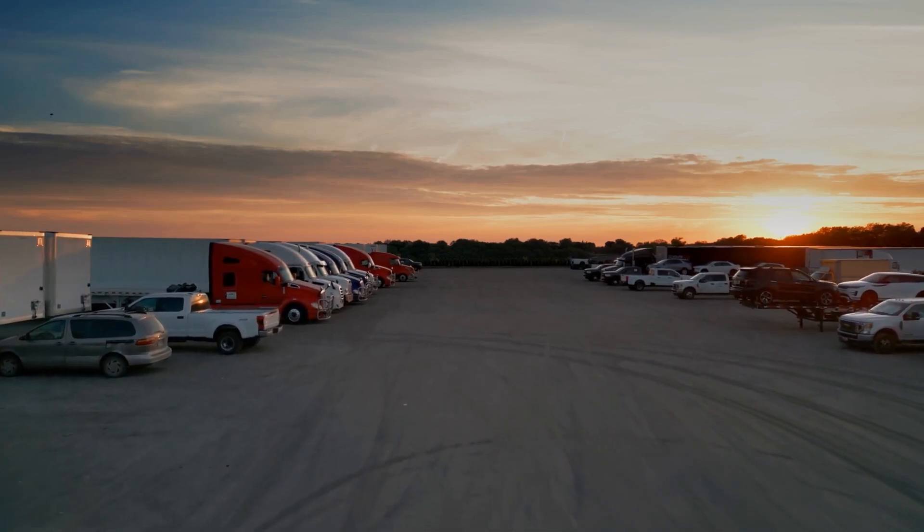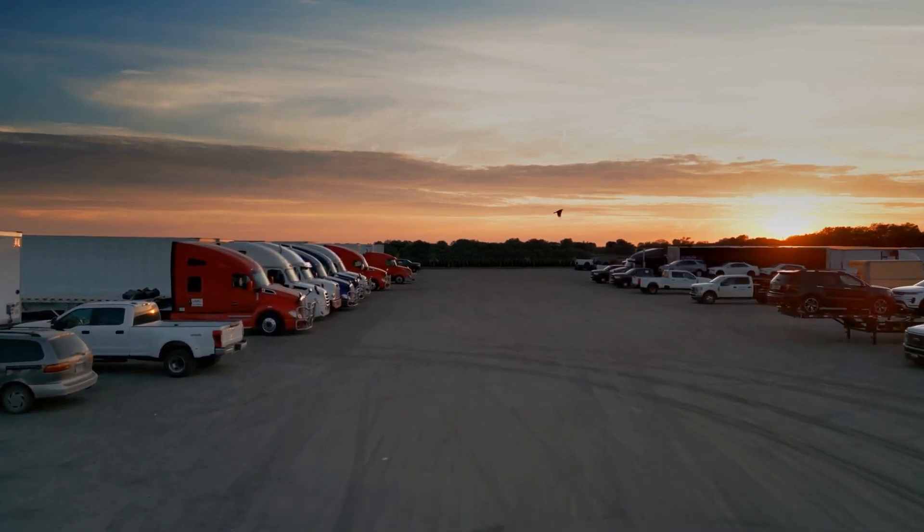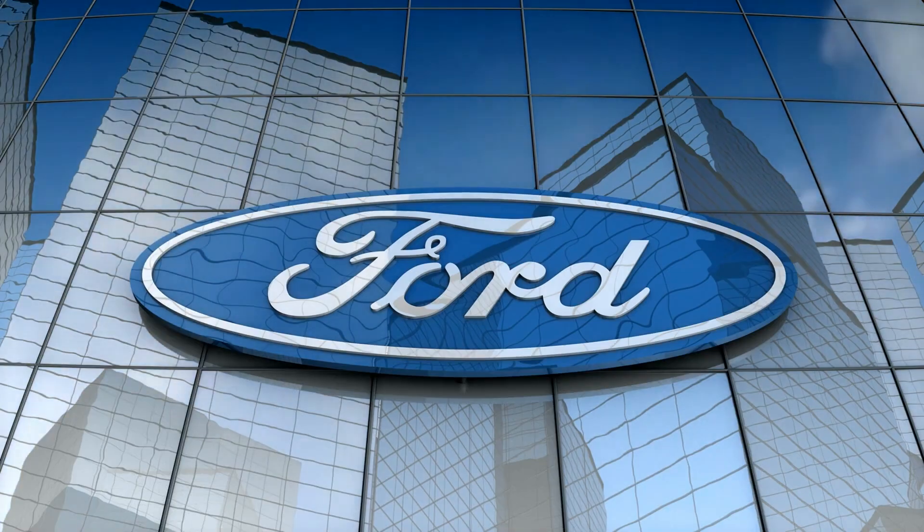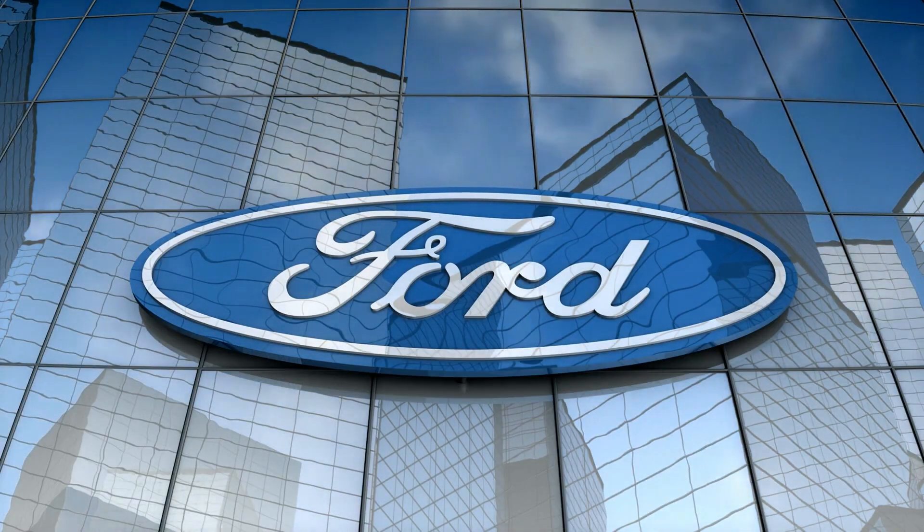Why would a fleet want to go to the extra cost of adding interior lighting in a trailer? We all understand the importance of headlights, taillights, and marker lights — but why would a fleet say this investment is worthwhile? As we were inventing this kit, we first got involved from a safety standpoint. Ford had a couple of incidents where a worker was injured while inspecting a trailer — a large piece of wood was projecting at such an angle that it entered a person's leg — because they could not see.